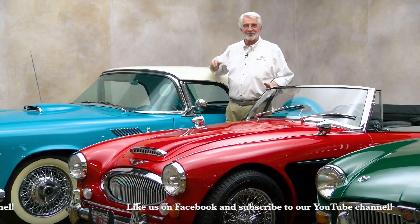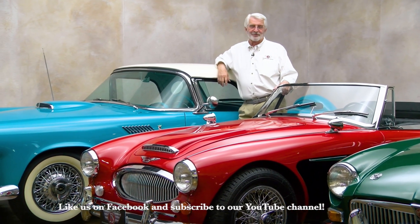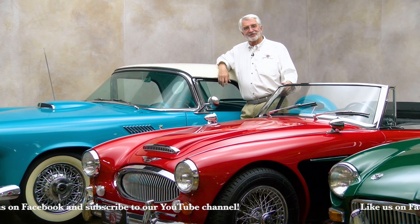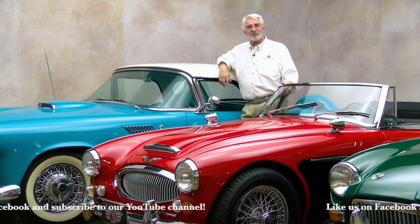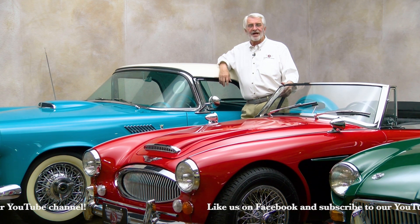The gentleman in Laguna Niguel got it and he's thrilled. He actually flew in prior to the sale and drove the car, so he knew a little more about it. I hope he enjoys it as much as I did — it's a beautiful car, wonderful for touring. It's been a really, really busy two weeks, but we're not quitting now.